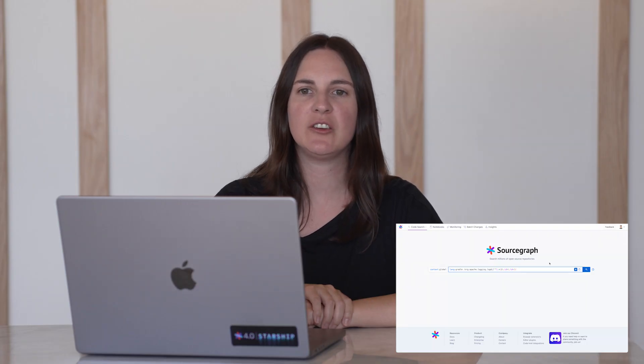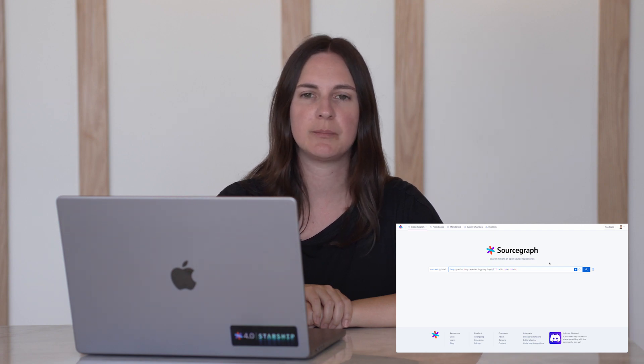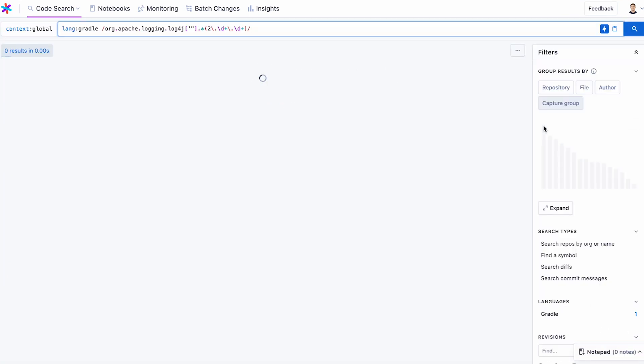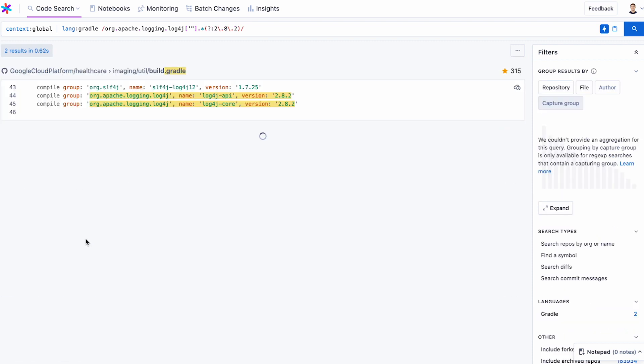To help you better understand your code base, we built code insights directly into search results. Code insights help you track metrics from your actual code, and now when you run a search, you can easily see these metrics. For example, you can search for log4j and see how frequently each version is used in your repos. This would have previously taken a lot of time to search for in a code base, but now it only takes a couple of seconds.